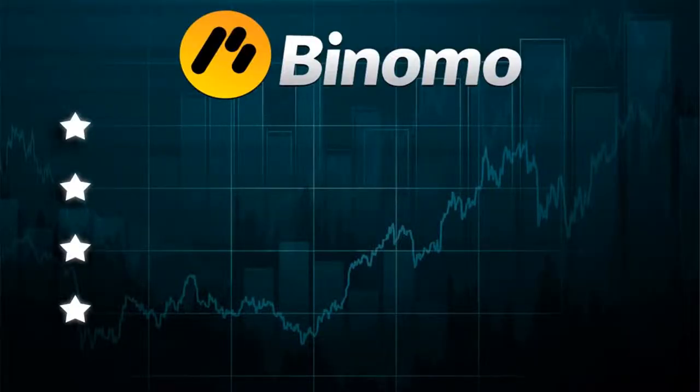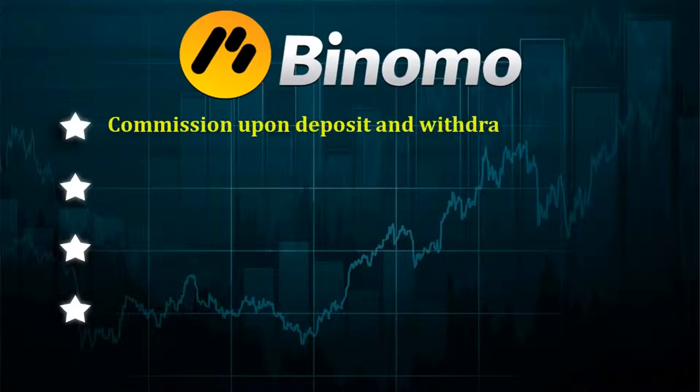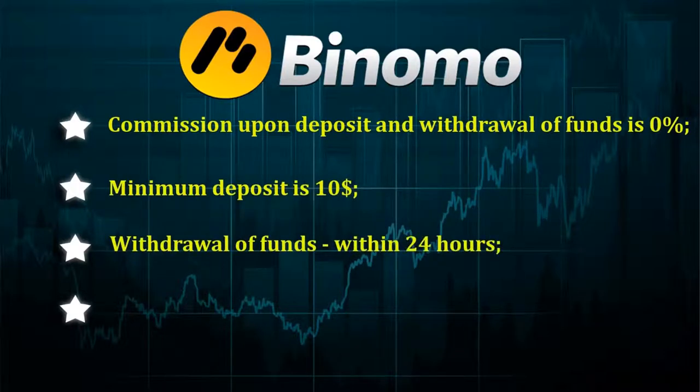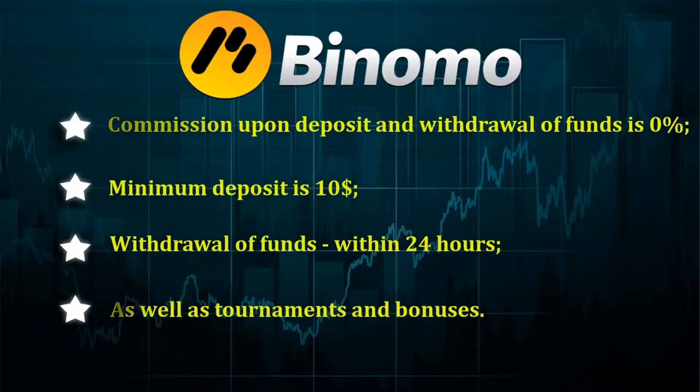This is because a monopoly on this type of activity exists in these countries. The advantages of this broker are as follows: commission upon deposit and withdrawal of funds is 0%, minimum deposit is $10, withdrawal of funds within 24 hours, as well as tournaments and bonuses.